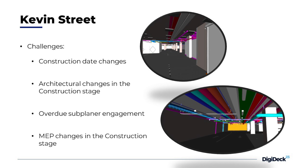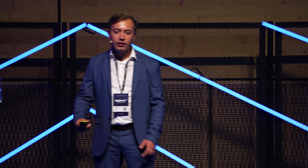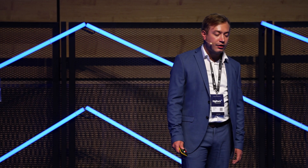Also, overdue subplanner engagement and MEP changes in the construction stage — using the documentation and the coordination meetings, we resolved all those issues.